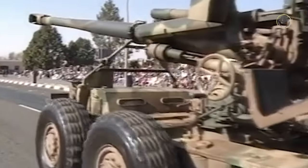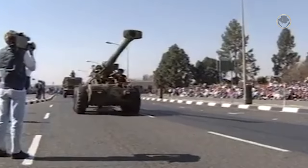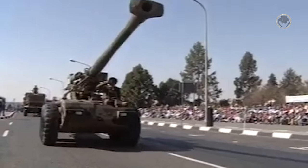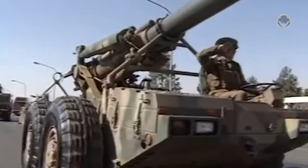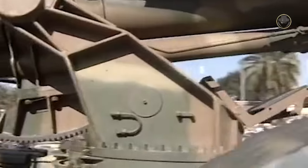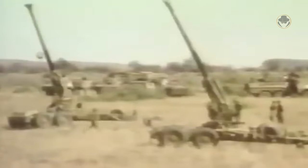The first two prototypes were tested in Canada and Antigua in 1979. Lyttleton Engineering Works, today's Denel Land Systems, began serial production and delivered the first four pre-series guns to the SADF in 1982. This variant was called the G5 Mk I. The serial production variant, called the G5 Mk II, became operational one year later.